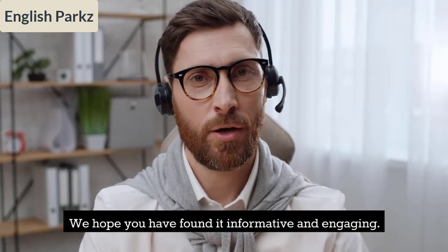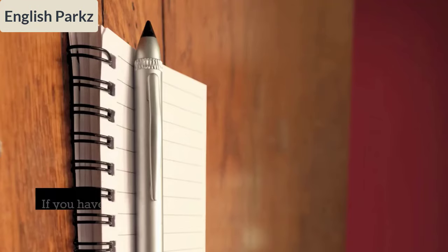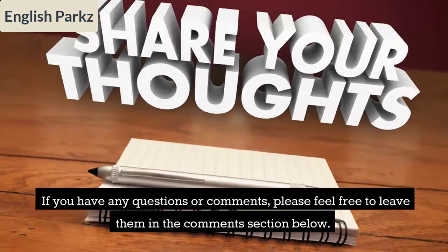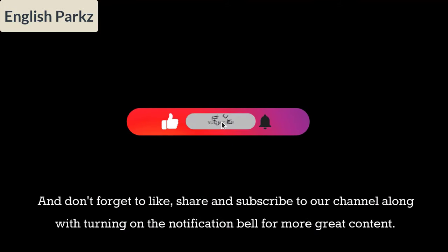We hope you have found it informative and engaging. If there is any confusion or you need more details, you can follow the pinned link in the comment section below. If you have any questions or comments, please feel free to leave them in the comment section, and don't forget to like, share, and subscribe to our channel, along with turning on the notification bell for more great content.